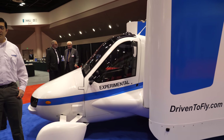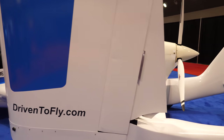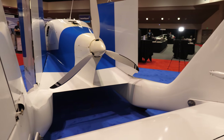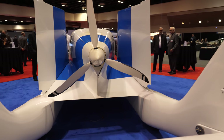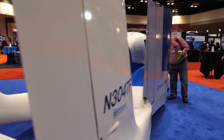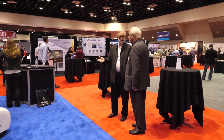The next generation will have vertical takeoff capability, but the current model — the first product coming to market — will stay with this type because it can be brought to market quickly and serves as a proving ground for the next generation of aircraft.